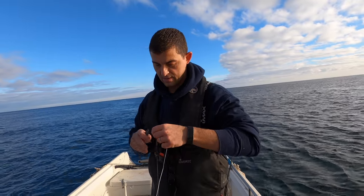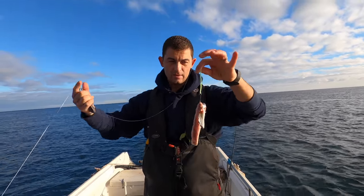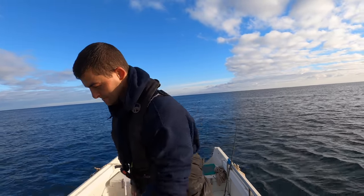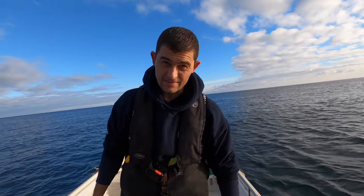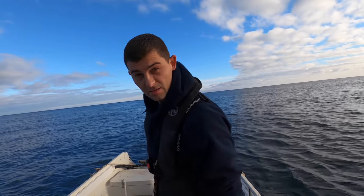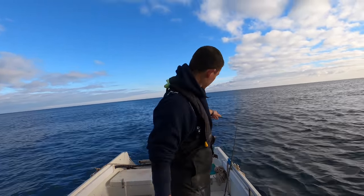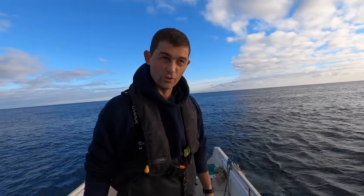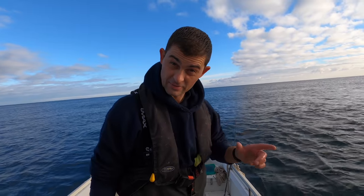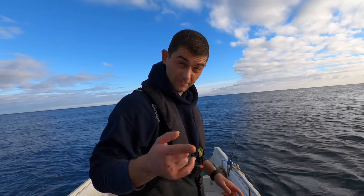The rigs today were all some variation of a sliding ledger rig — as simple as you can get. All I was doing was either using a muppet or a little bit of loamy tubing just as a bit of added abrasion resistance. Baits today were mackerel, squid, and cart — and the cart and squid baits outfished everything, probably four to one. You'd like to think so considering it's four times more expensive. If you're interested in how I anchor up, there is a video on the channel showing the basics of anchoring a boat and also how to anchor on a wreck.